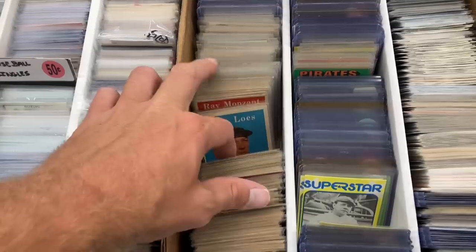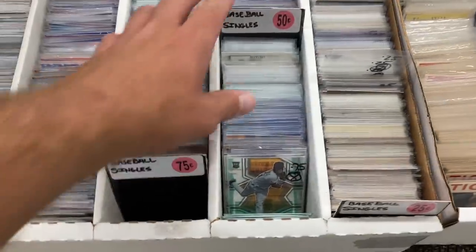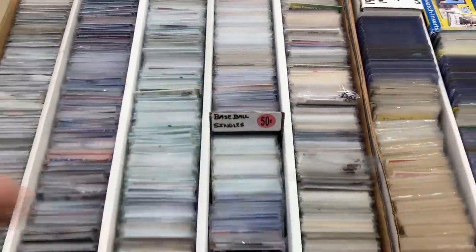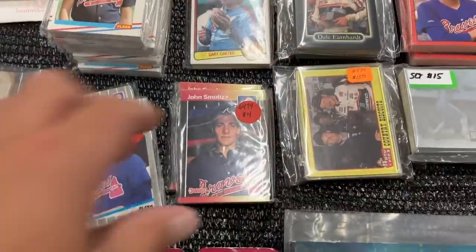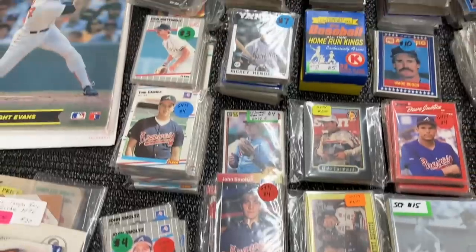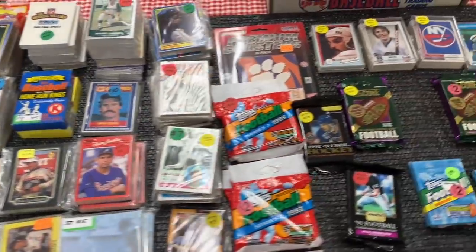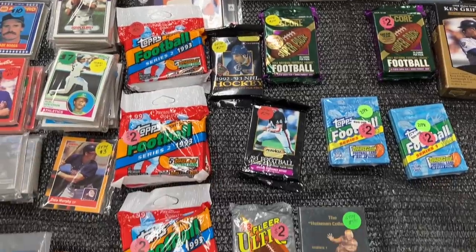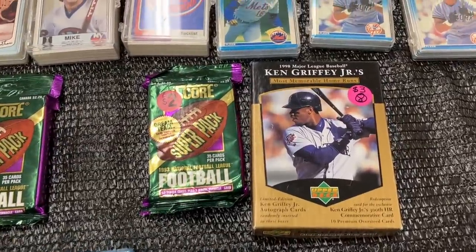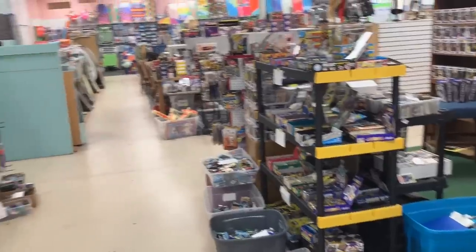A few boxes of singles - there were some decent things in there, some good prices, but really nothing I was looking for, though quite a nice selection. Over here we have some team bags - you see Smoltz 89 Donruss, the whole Braves set. I think most of these are about four bucks. There's an 88 Fleer with a Glavine rookie on top, some Yankees team sets, some A's, some more random packs. There's a Griffey set there too.